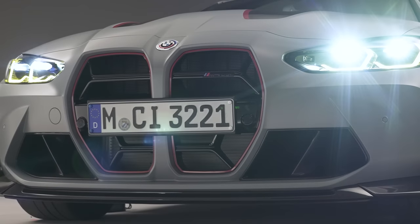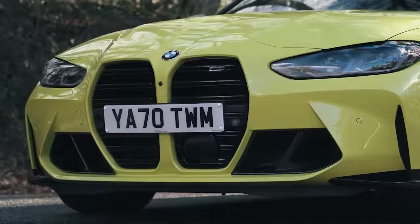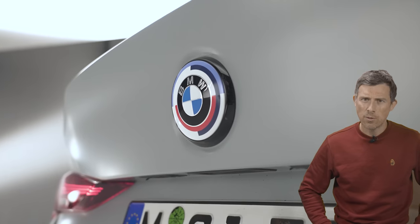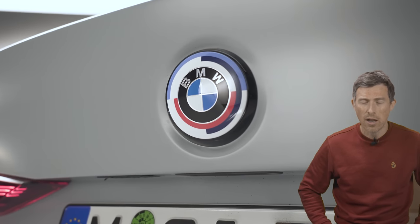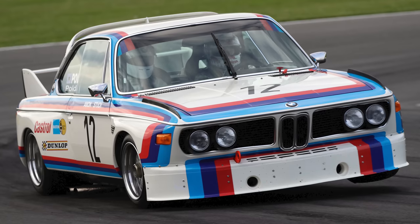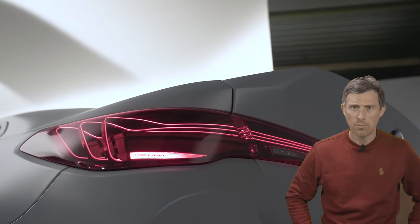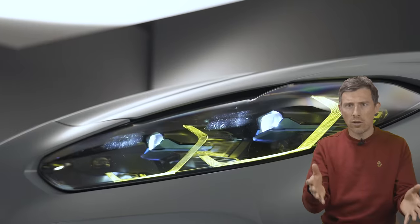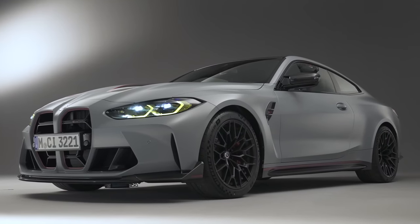There are some other changes for the M4 CSL. The grille has fewer veins than the standard car, and there are red accents around the grille, on the side skirts, and on the bonnet. BMW is using their old BMW M badge design around the logo on the bonnet and elsewhere, as seen on the old 3 Litre CSL Batmobile. Finally, there are new ribbon-effect brake light designs, yellow headlight accents like on the M5 CS, and exclusive paint schemes such as this Frozen Brooklyn Grey.